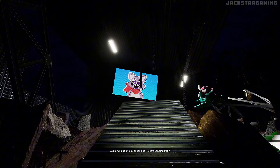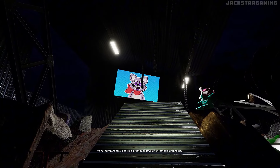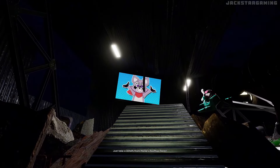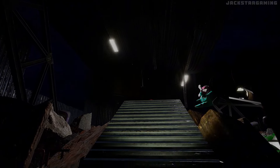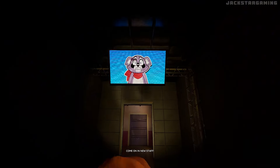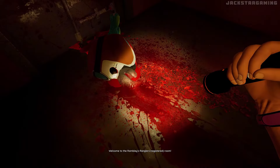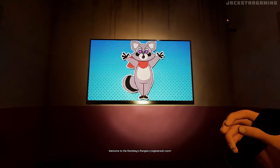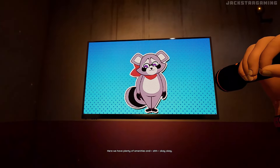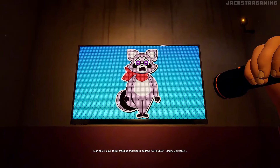Why don't you check out Molly's landing pad? It's not far from here, and it's a great cool-down after that exhilarating line. Just take a down from Molly's rooftop races. There you are, buddy. Wait, hold on! New Storm staff only! Come on in, New Storm! Welcome to Rambley's Wrangler's Registered Grill. Here we have plenty of amenities... I can see in your facial tracking that you're scared.